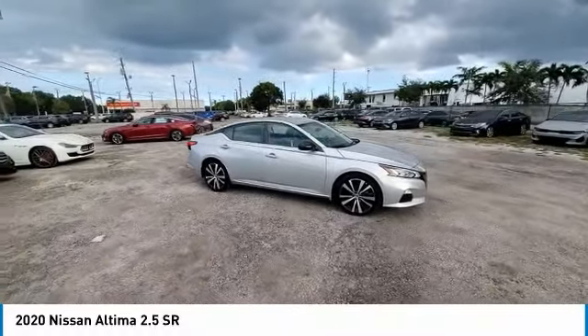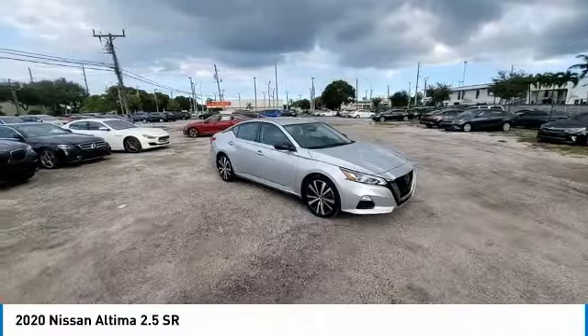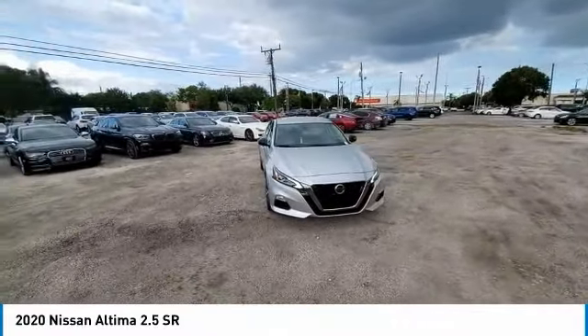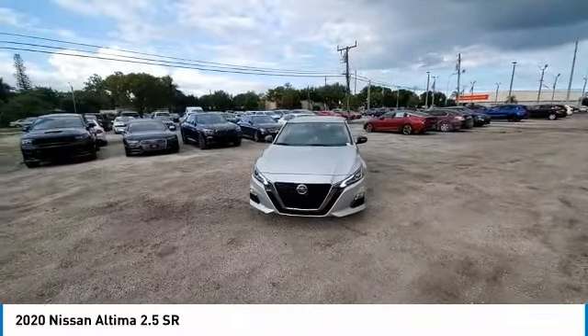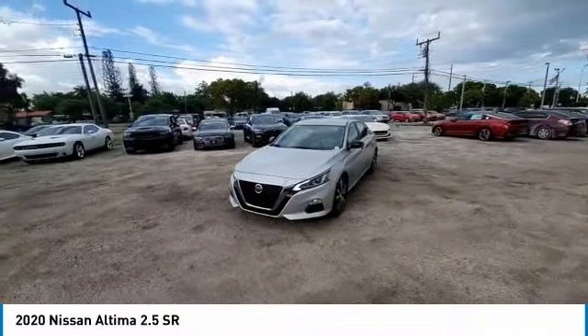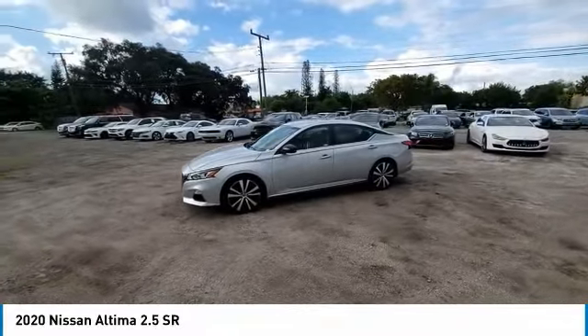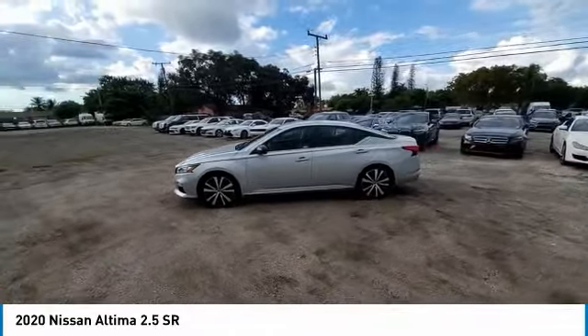This vehicle has less than 25,000 miles. Here are some of this vehicle's great options: electronic stability control, brake assist, traction control, remote keyless entry, four-wheel disc brakes, speed control, rear window defroster, security system, and low tire pressure warning, power windows.